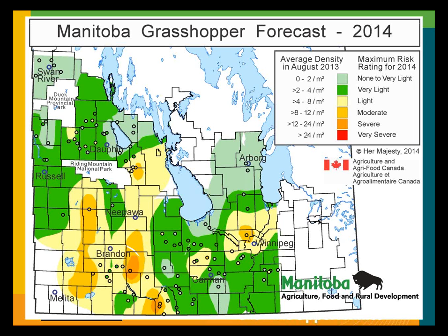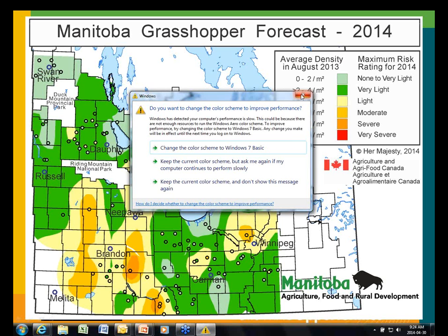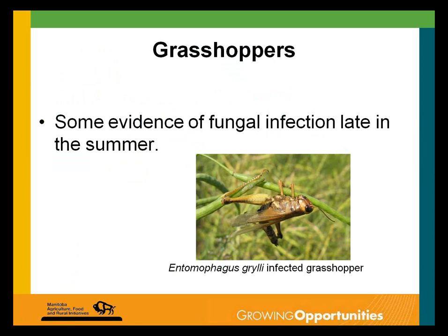Get out in early June, scout your ditches and any areas that you know from experience tend to have a lot of hatch early on. The main message regarding grasshoppers is if control is likely to be needed, don't wait too long. As a general rule, as soon as you start seeing wing buds on the grasshoppers, that's a good time to do control if the population is very high. If you wait until they're adults with fully developed wings, they won't be concentrated at field edges and control becomes much more difficult and expensive.